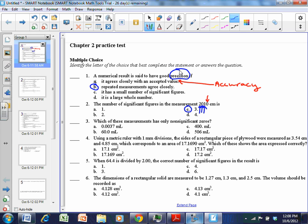Number three: which of these measurements has only non-significant zeros? That means all the zeros are not significant. Choice A is 0.0037 milliliters. We know that zeros that appear before a non-zero number are not significant, so all three of those zeros are not significant. The only significant figures are 3 and 7. So that one has two sig figs, and all the zeros are not significant. Choice A is the right answer.